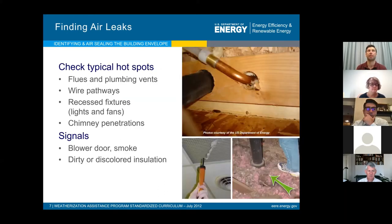Typical hot spots include flues for plumbing vents and wire holes drilled between walls into the attic or crawl space. Recessed light fixtures and chimneys are also common. You can test a house with a blower door, which sucks the air out, and go around with a smoke pen to see where air is leaking. Many of you have probably been in an attic and seen dirty, discolored insulation — if you pull back that insulation, you'll usually find a hole in the ceiling where air is moving in and out, and the insulation is acting like a filter instead of an insulator.